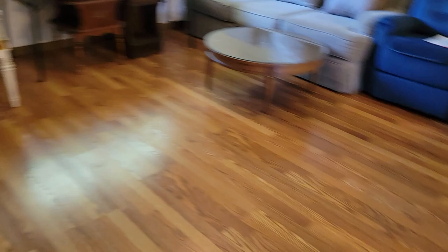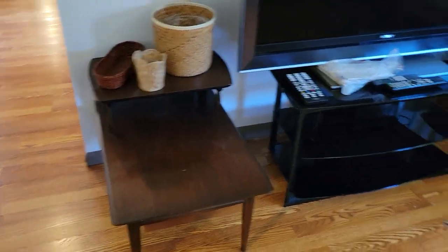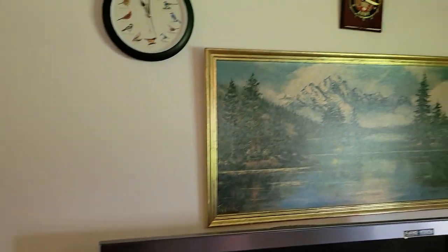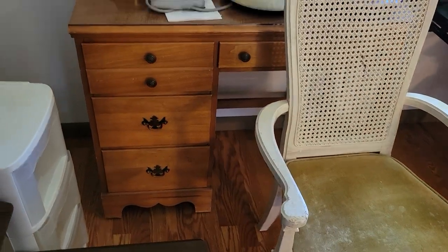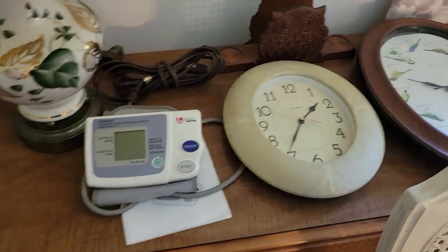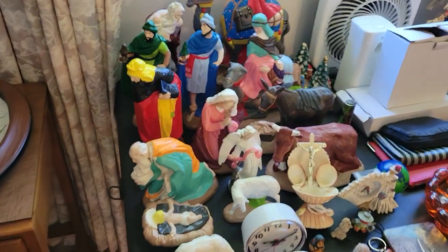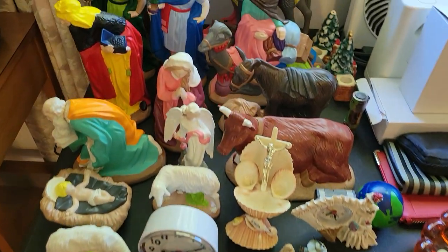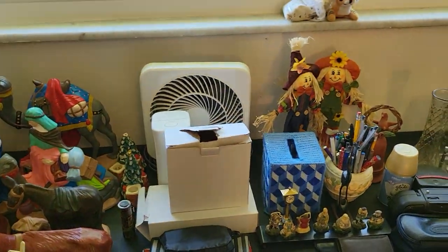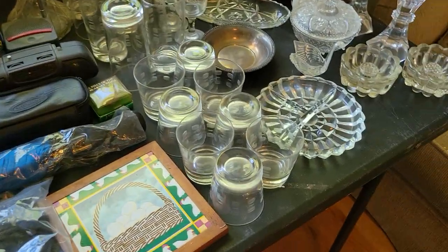We're heading into the next family room. We have a couple mid-century modern end tables — two of them, very good condition — and a TV with a TV stand. We've got a thermometer, barometer, artwork on the wall, a couple clocks. There's a small desk if you're looking for one for the kids — very compact and convenient — with a nice chair in front of it. A few more clocks, and some vintage statues that appear to be part of a nativity set, all in very nice condition.